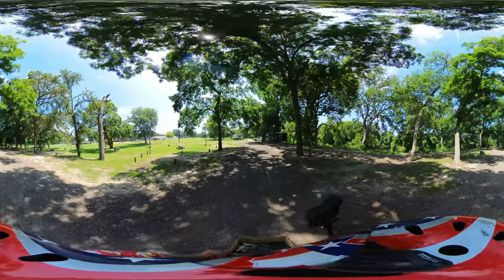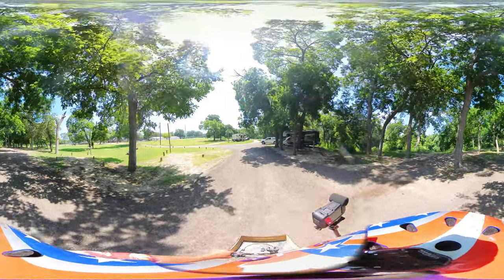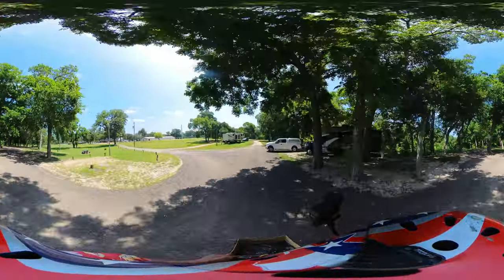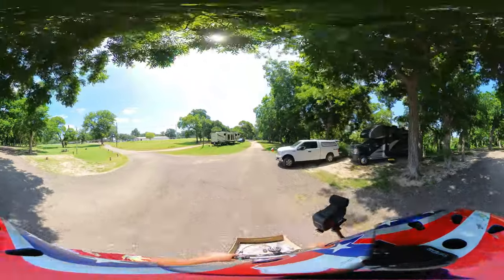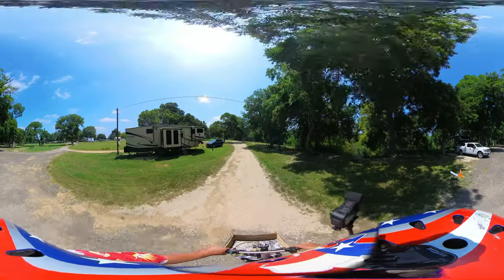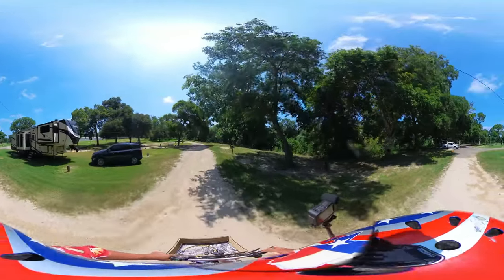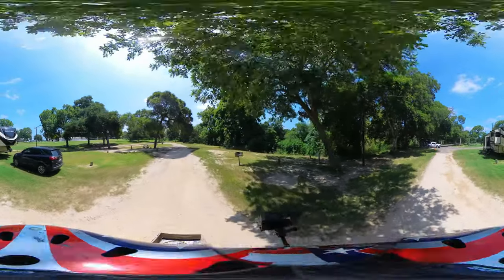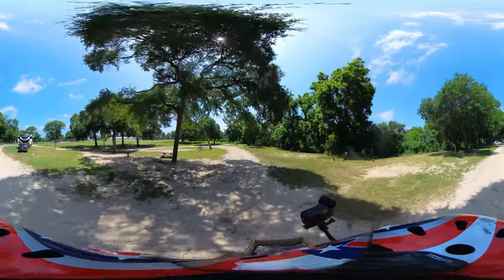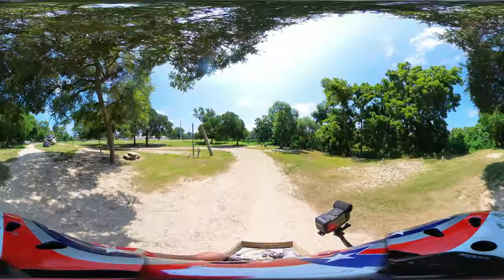Most of your sites are 50 amp full connection, meaning they have water, sewer, and electric service. Our site is really pretty flat — I didn't have to use any blocks before I set the level. There is some road noise, though.